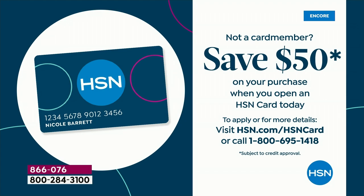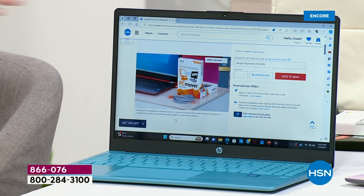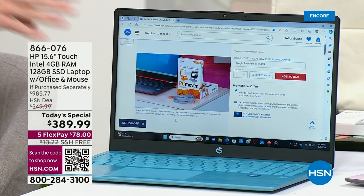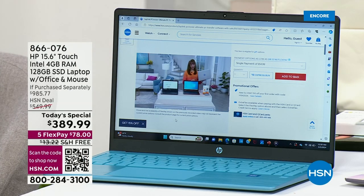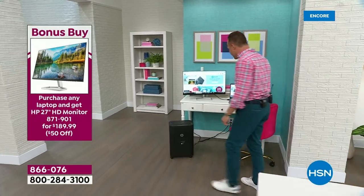PCMover is on HSN.com — we don't have many of them, but it's there. And don't forget the shredder — this monitor is such a good value as well. It's super nice. If you're setting up a home office or you work from home a lot, we have this great monitor available.